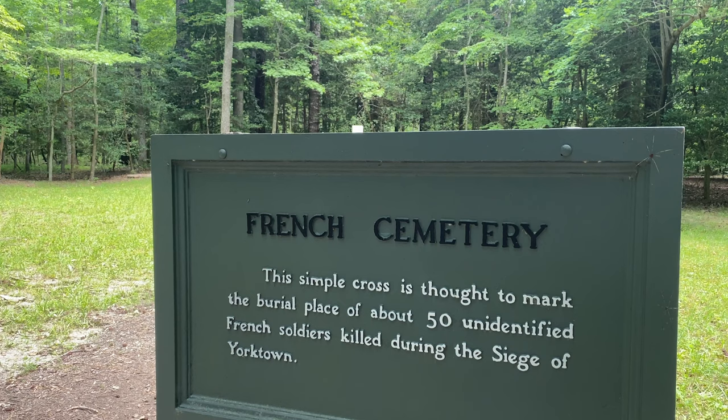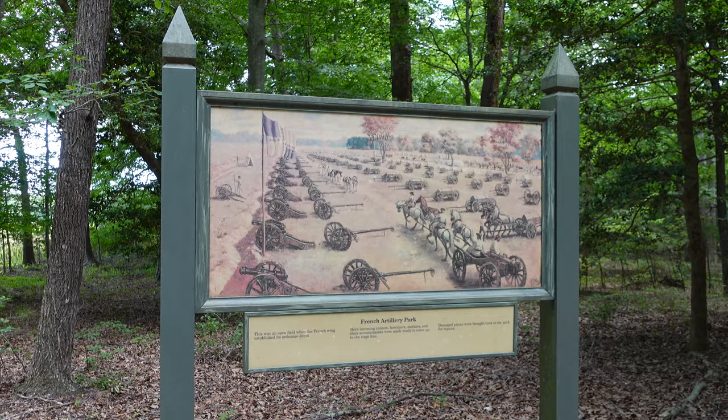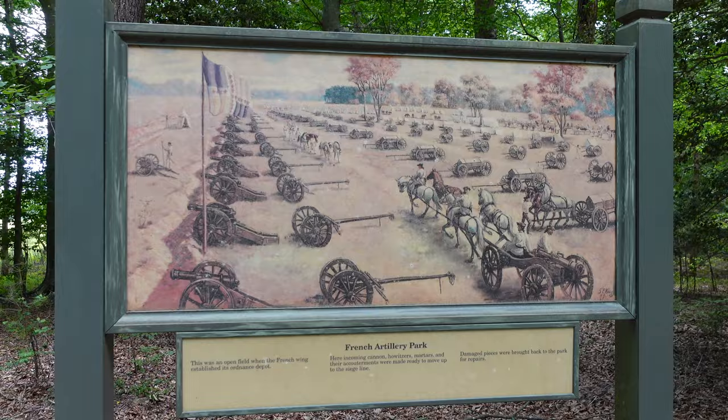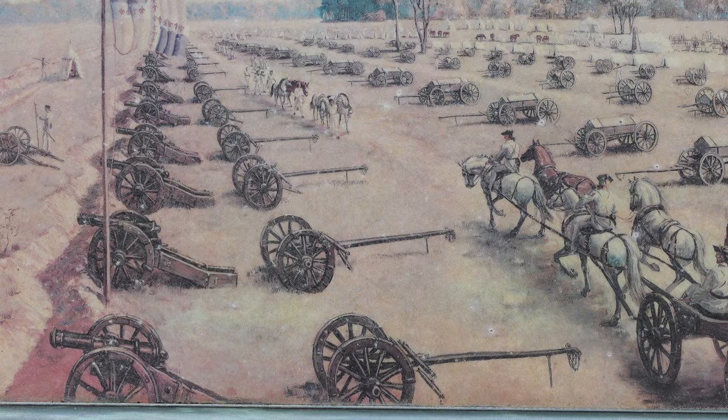We're approaching the French encampment. This part of the battlefield is called the French Artillery Park — an area where they would assemble their artillery pieces, get them ready for battle, do inventory, and fix damaged pieces. You can see by the illustration how they're all lined up and staged. Each artillery piece would have a caisson behind it, which is where the ammunition, powder, and other supplies would be stored.